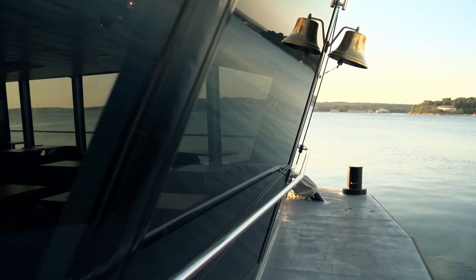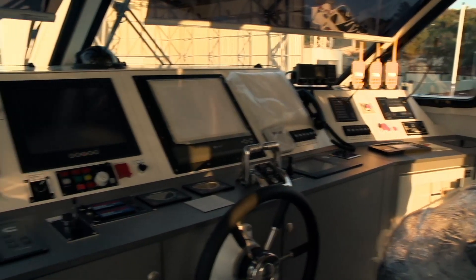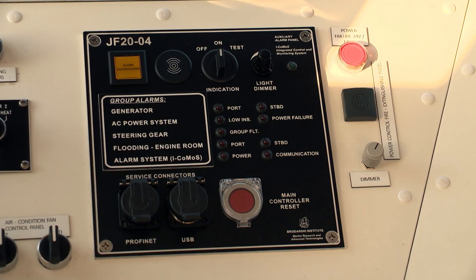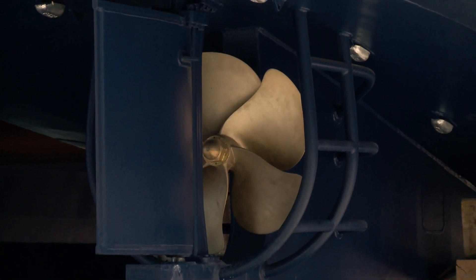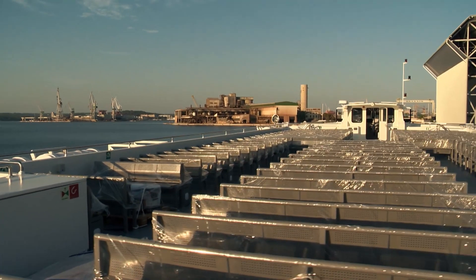Solar panels have been mounted on the roof of the wheelhouse as an auxiliary source of energy for the vessel's electronic systems. The engines are compliant with valid European exhaust gas emission standards, and the exhaust system has been designed to lower noise emissions to the minimum.